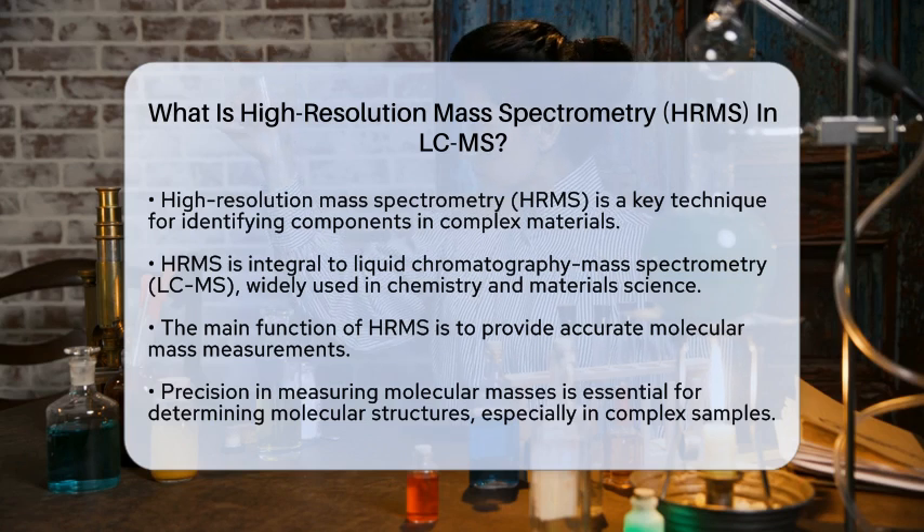So, what exactly is HRMS? At its core, high-resolution mass spectrometry is an analytical technique that provides accurate measurements of molecular masses. This precision is crucial for identifying molecular structures, especially when dealing with complicated samples.